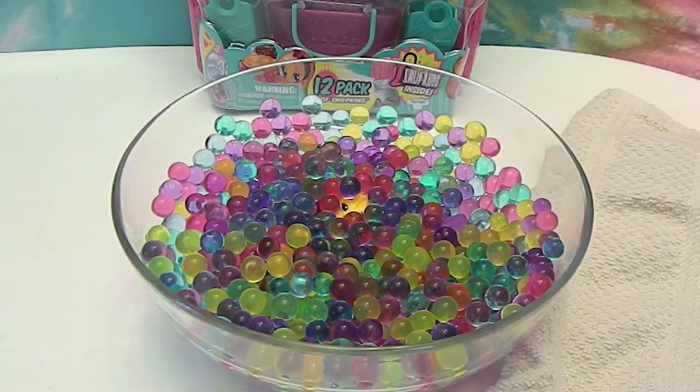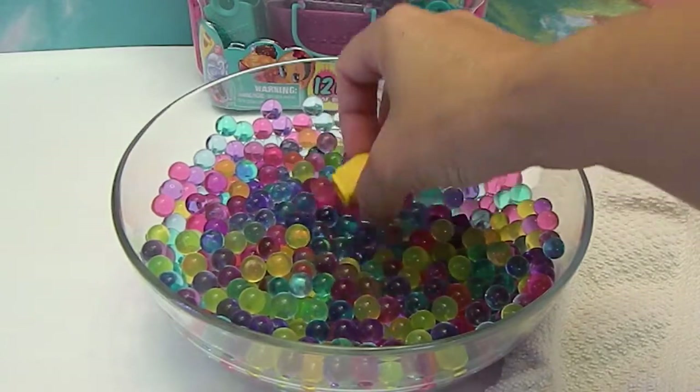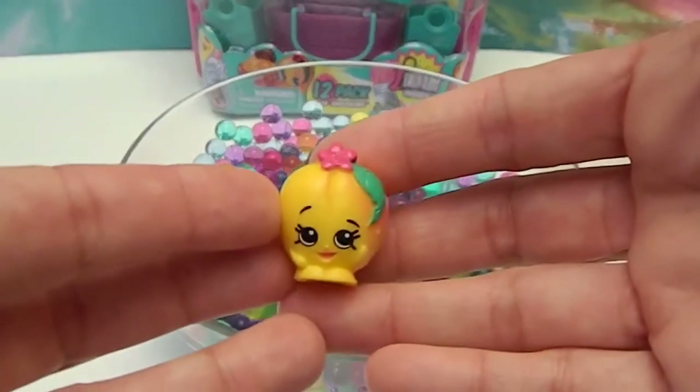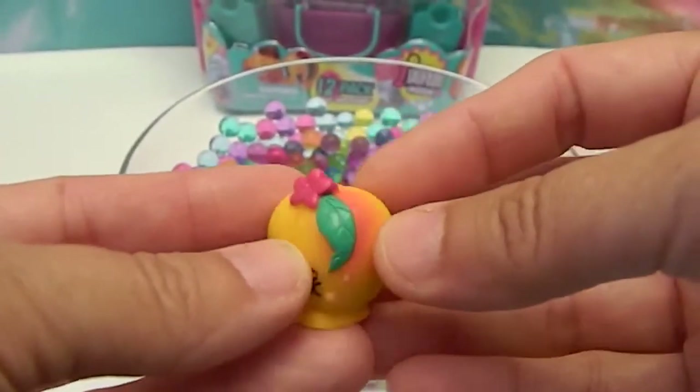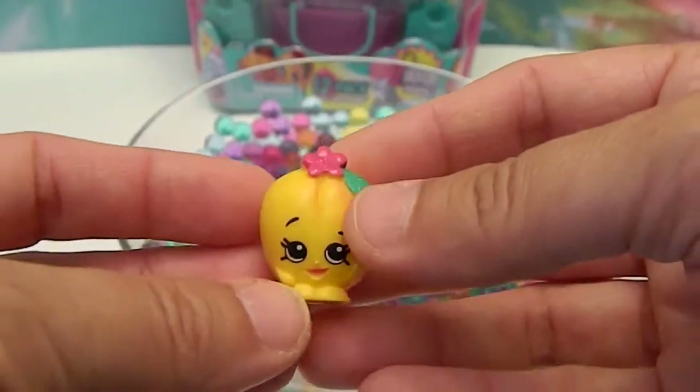I'm going to set a towel down over here, because obviously they have been swimming in the Orbeez. Let's see who this one is. Oh! Peachy! So Peachy must have come in this pack in the traditional peach color, and she was having herself an Orbeez bath.